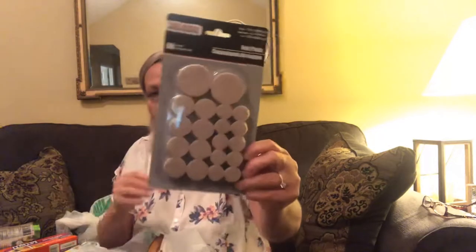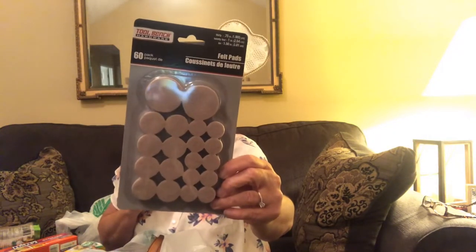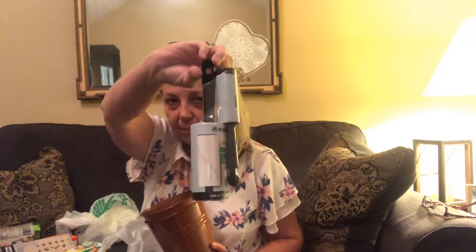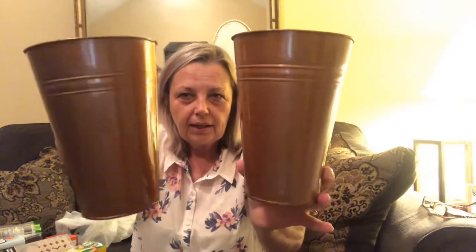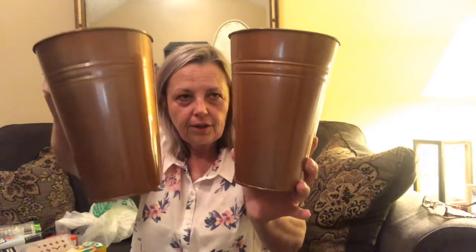I picked up some felt pads because I'm running low - this is a 60-pack. I have a lint roller - you buy the big one and you get the little one with it. They had some new tins and buckets - just a coppery color. I thought those were different, so I picked up a couple. I wasn't going to get them, but I thought they'd really look good in the fall.